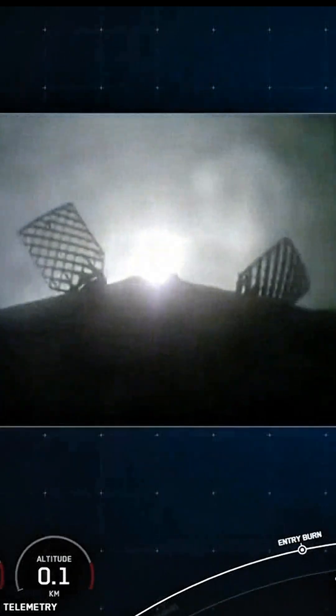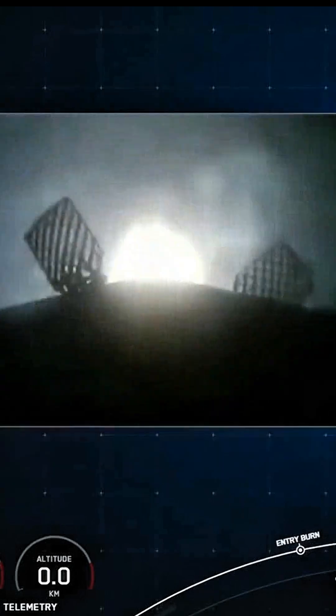Let's watch stage one come back home. Landing leg deploy.